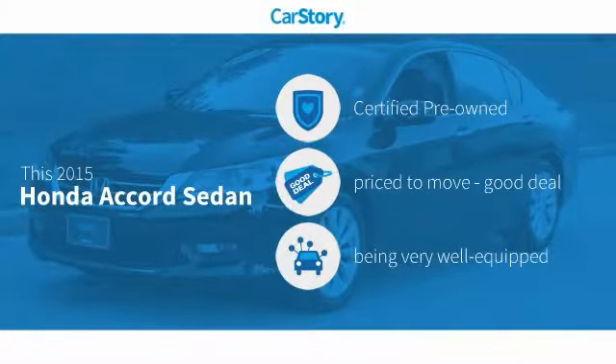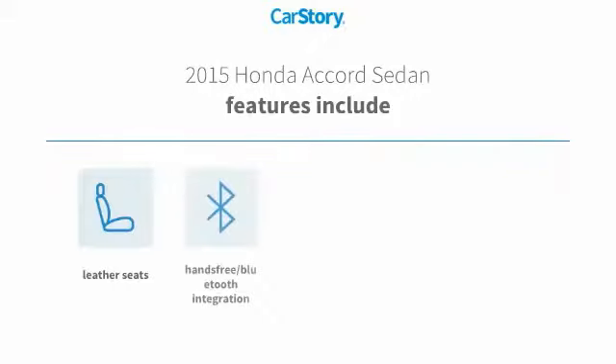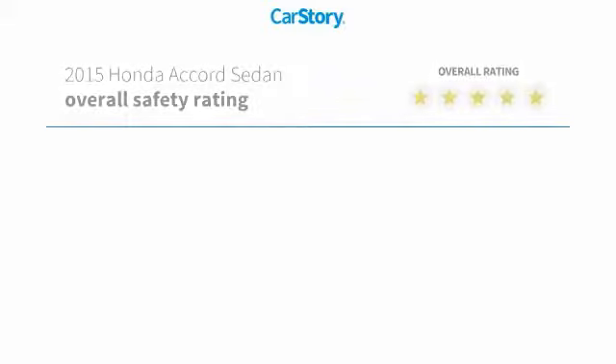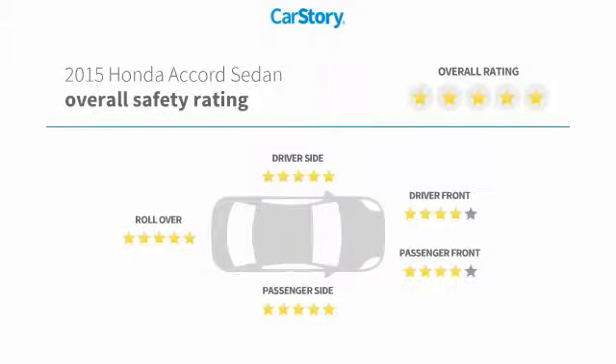CarStory research indicates this vehicle as certified pre-owned, a good deal, and loaded with features. Features also include keyless entry, parking assist system, leather seats, hands-free Bluetooth integration, MP3, and has been listed as an IIHS top safety pick with these ratings.